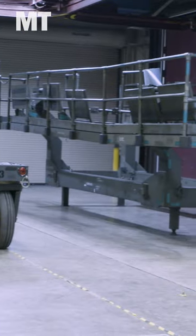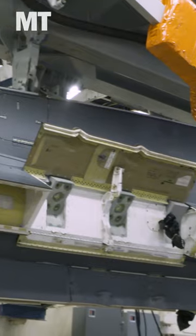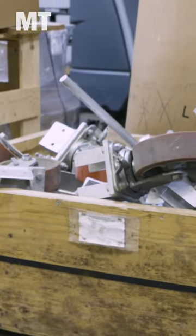This is the high bay portion. This is where all the uploads and downloads of the launch gear, launchers, pylons, and the missiles to the launch gear takes place.